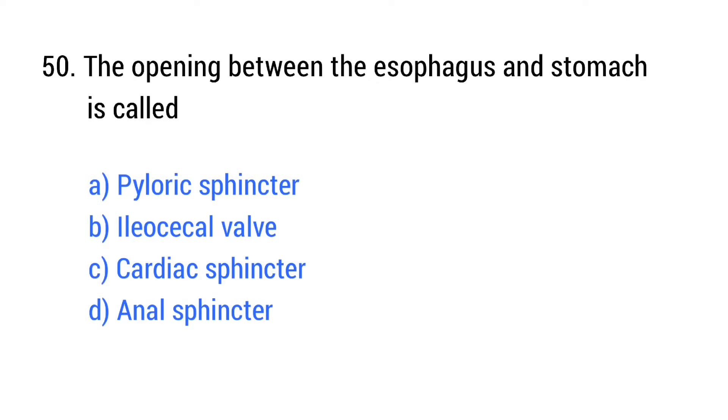Question number 50. The opening between the esophagus and stomach is called? The right answer is option C: Cardiac sphincter.